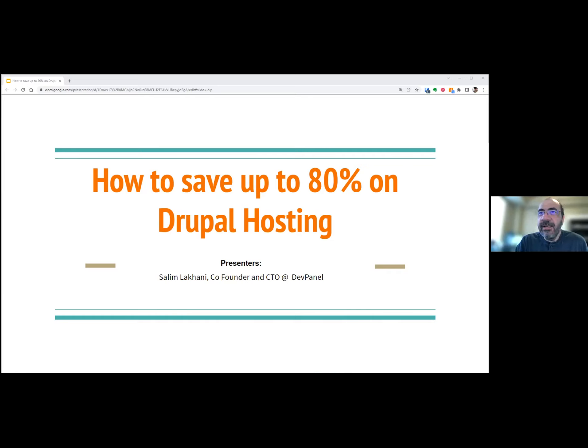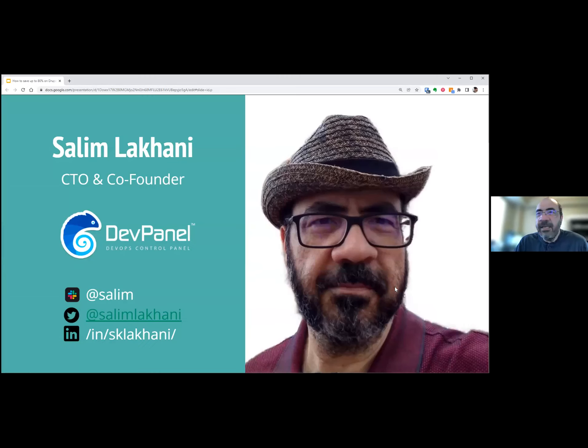I'm going to walk us through the slides and the demo that we put together. Feel free to stop and ask any questions in the chat and I'll try to answer them as we go or at the end. So here we go — how to save up to 80% on hosting, or the other way of saying it: how to go serverless on Drupal. I'm Saleem Lakhani, CTO and co-founder of DevPanel.